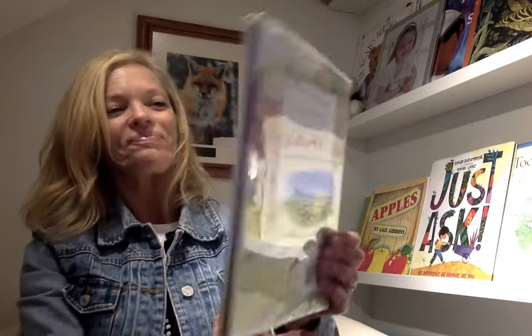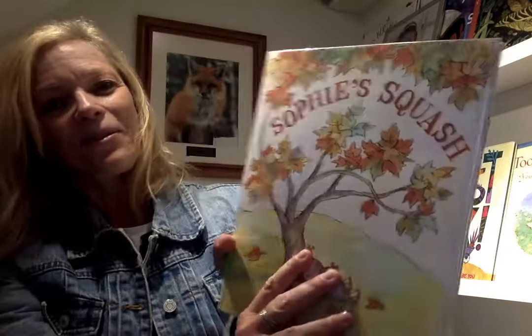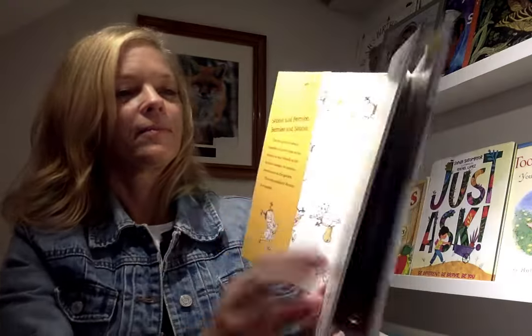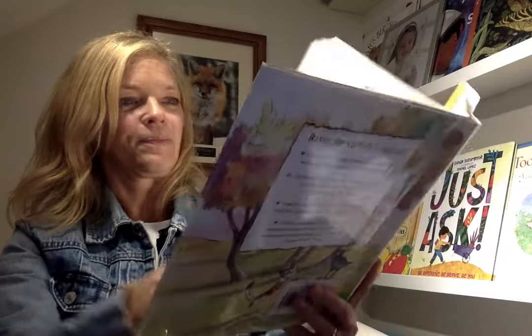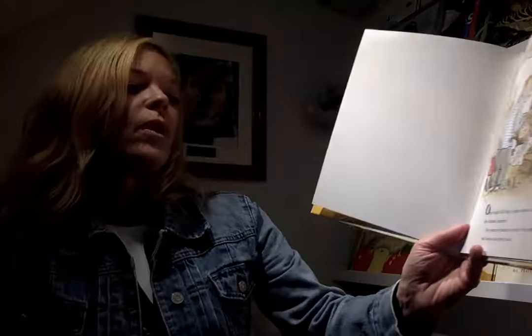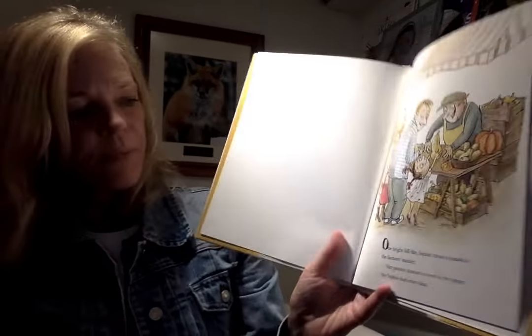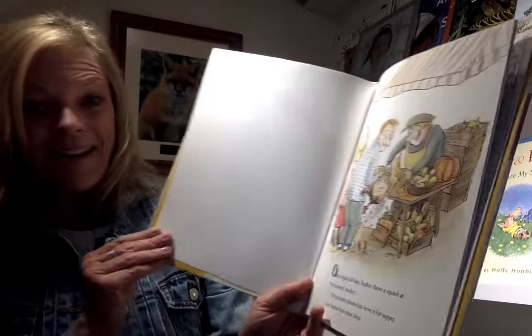The next one is called Sophie's Squash. One bright fall day, Sophie chose a squash at the farmer's market. Her parents planned to serve it for supper, but Sophie had other ideas.